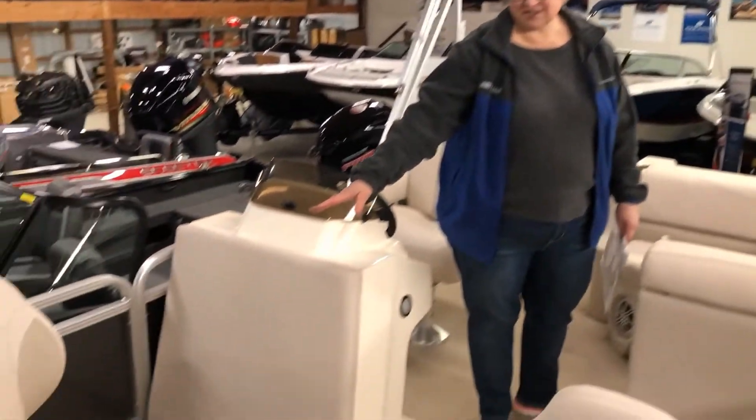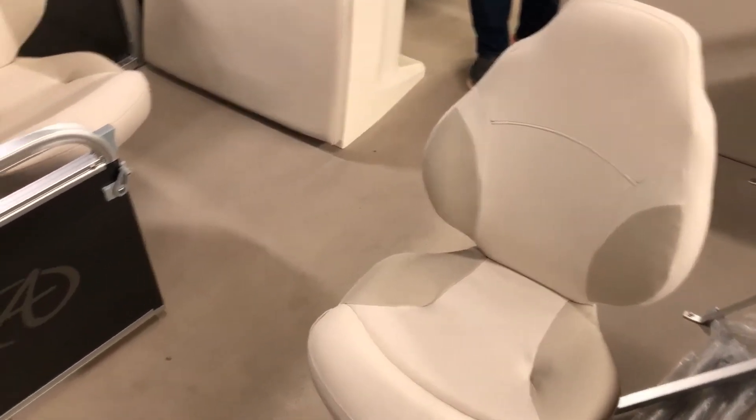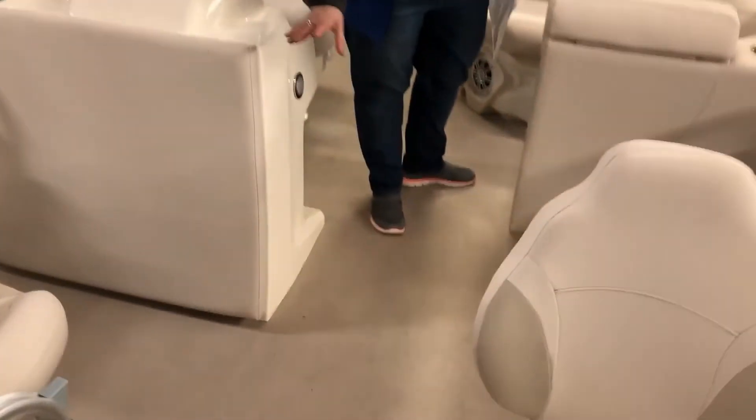You've got two fishing seats up front here and you've got some built-in flush mount rod holders. This boat has a full vinyl floor so it's easy to clean.